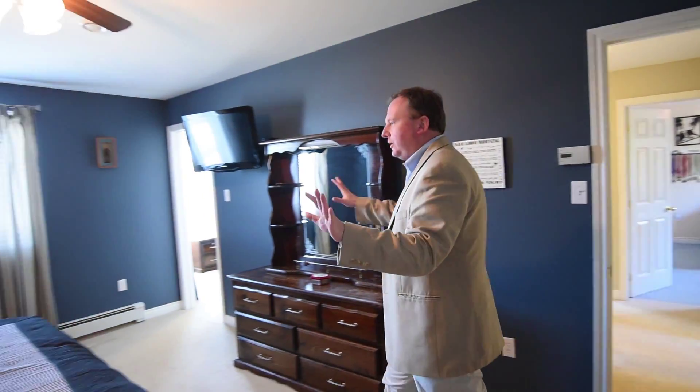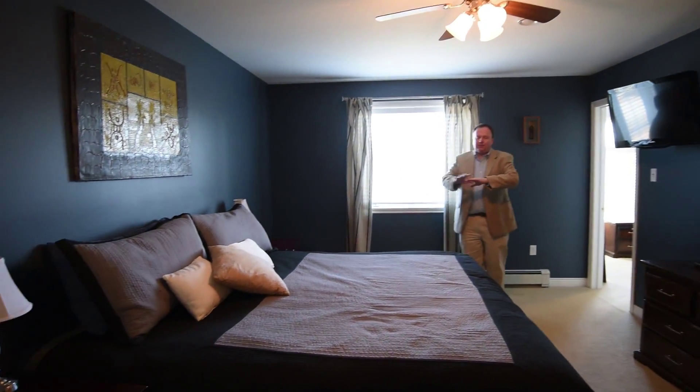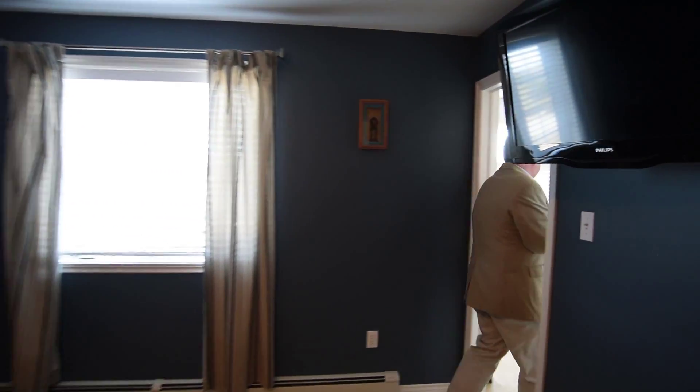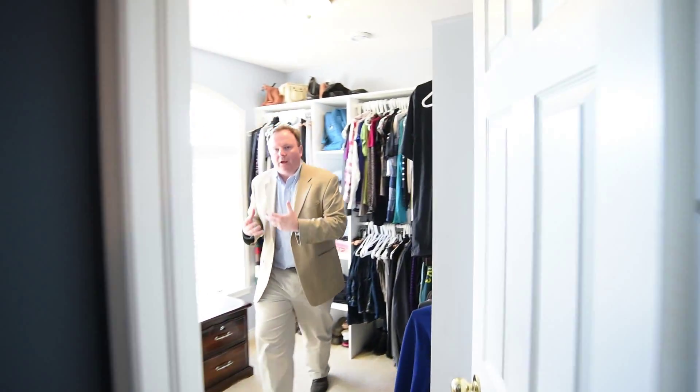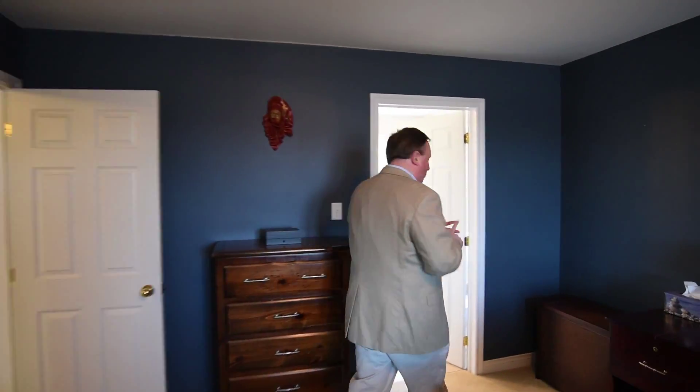Finally up here we've got a really gorgeous master bedroom — warm colors, has a king-size bed, tons of space in here. It even has its own closet that is truly a full walk-in closet with lots of natural light.